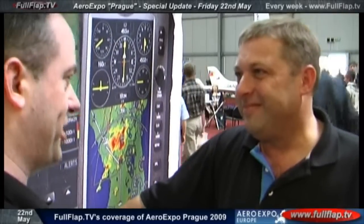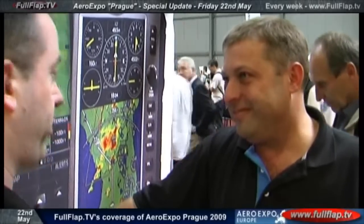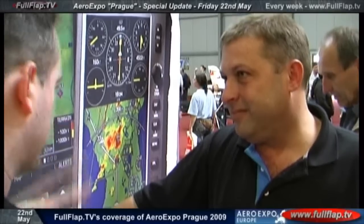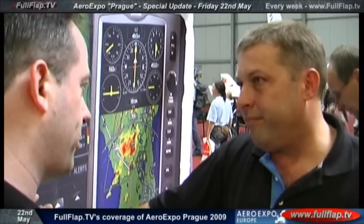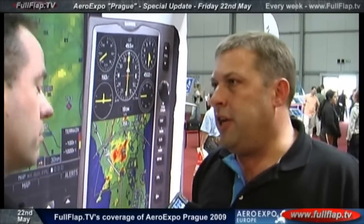Most people are going to be using this as their primary device and use their chart as the backup in case of a problem. How much workload can this take away, providing you keep those charts and know how to use your VORs as a backup — how much work can it do for you so you can look out the plane and enjoy flying?